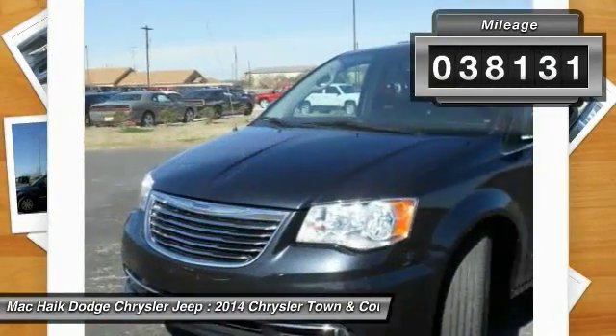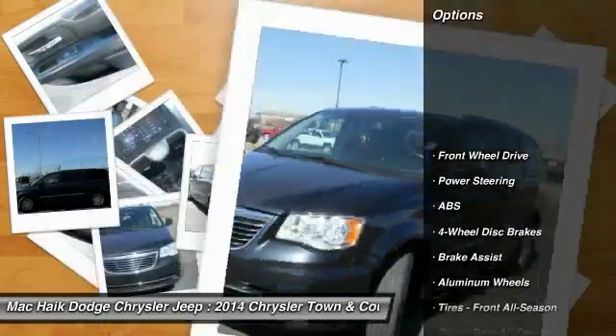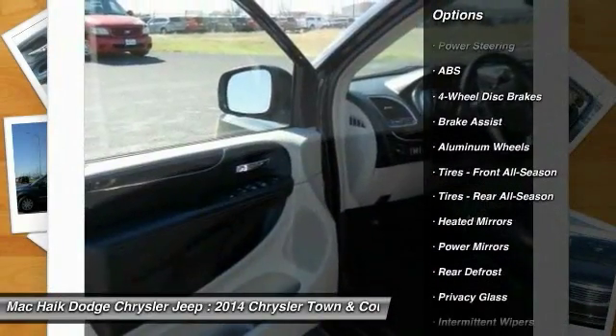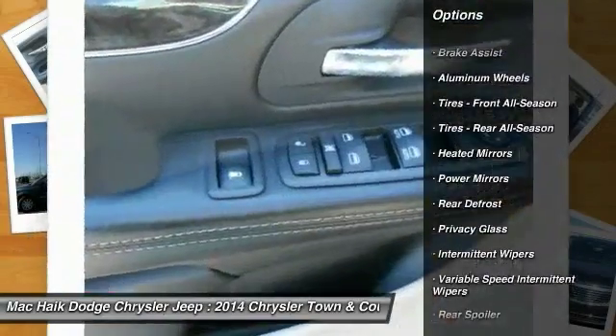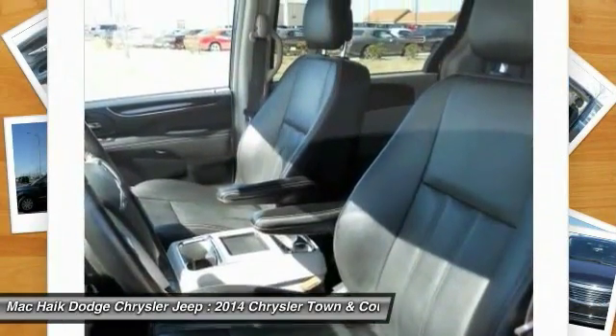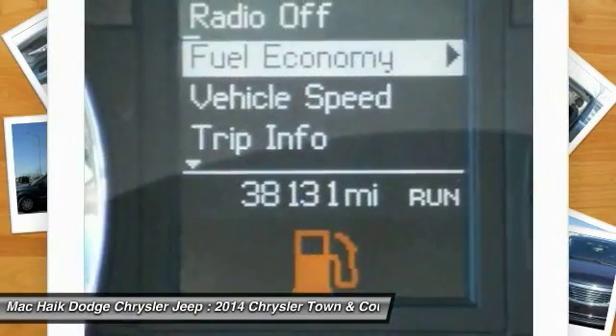Here are some of this vehicle's great options: stability control, anti-lock braking system, back-up camera, power lift gate, traction control, steering wheel audio controls, keyless entry, leather wrapped steering wheel, Bluetooth, and adjustable steering wheel.